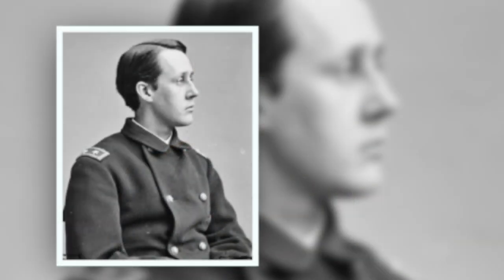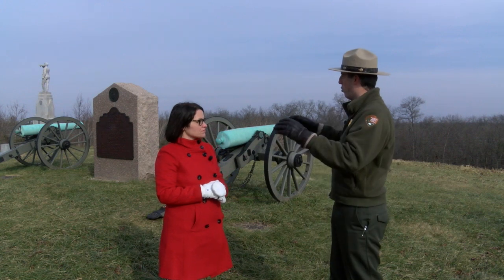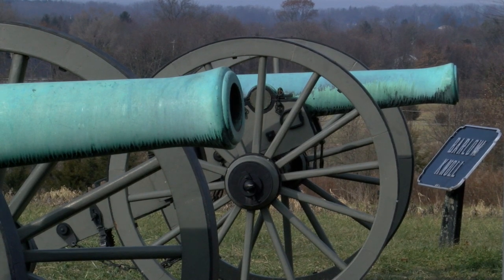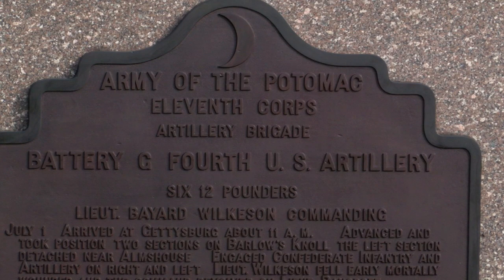He commands some men in the Union Army's 11th Corps. And on July 1st, 1863, he'll occupy this little knoll that we're on right now. And really it is because it's the only high ground around — the only good position for some of his artillery, including the guns right behind us: Battery G, 4th United States Artillery.